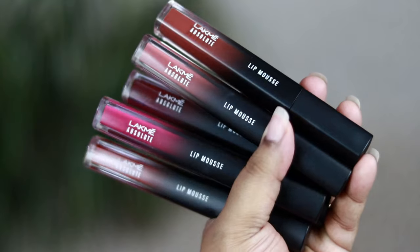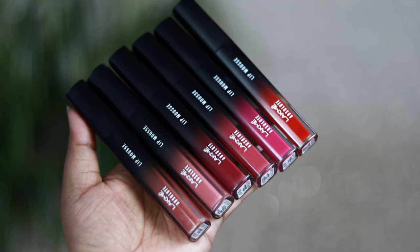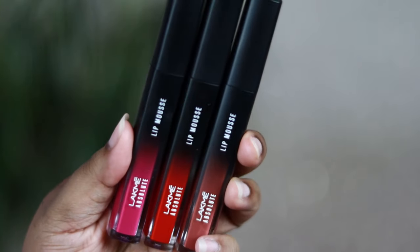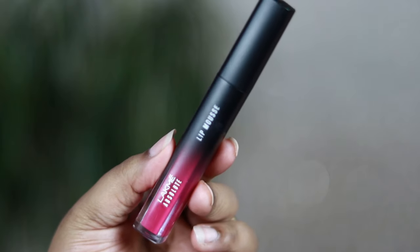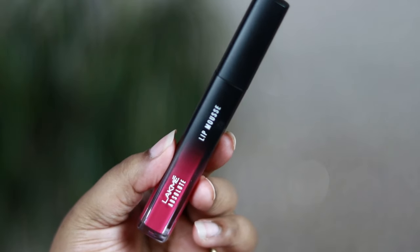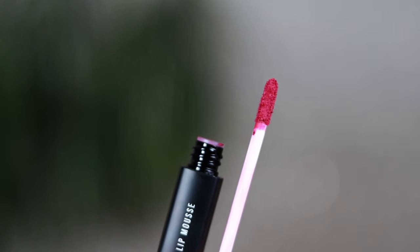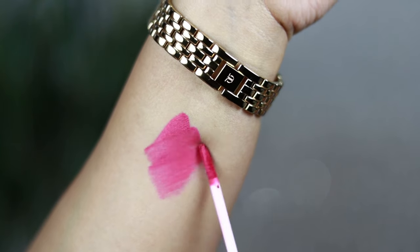You're getting 4.6 grams of product. The packaging is something that I absolutely love — it looks so premium, so luxe, completely matte black ombre packaging which is actually see-through. You get the shade number along with the shade name at the bottom of the packaging. The packaging looks so luxe, so sleek, easy to carry, and this is how the applicator looks, which helps in the application of the product pretty well.